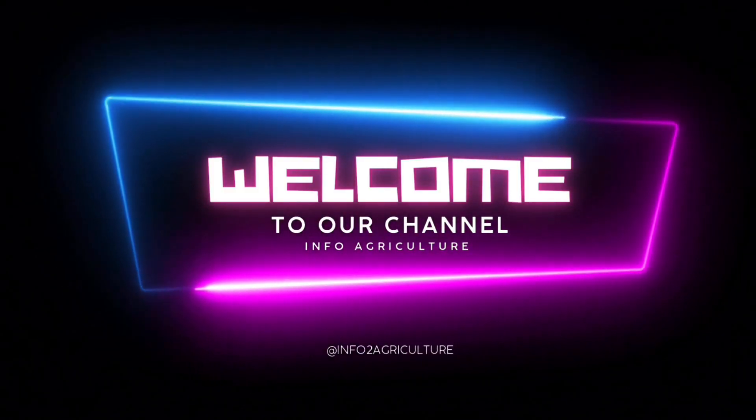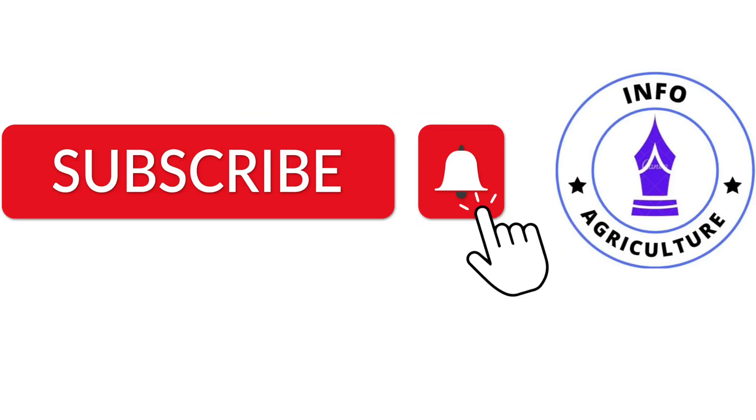Hey guys, welcome back to our channel. Before moving to today's topic, don't forget to hit that subscribe button and turn on notifications so you never miss a video. Let's go.